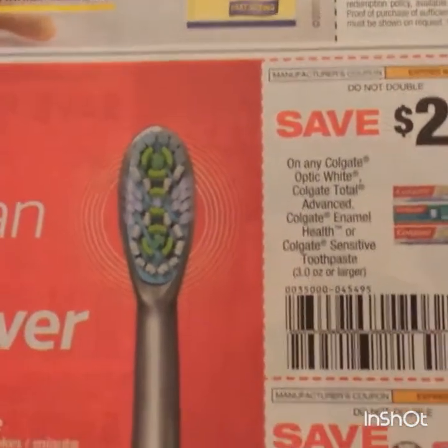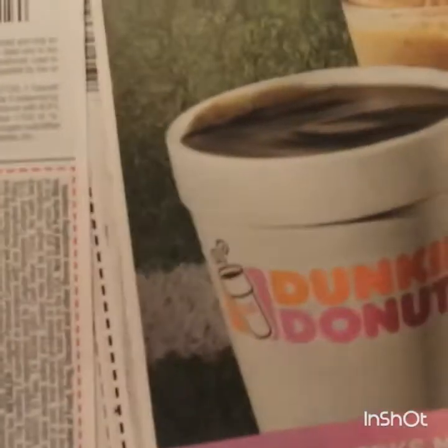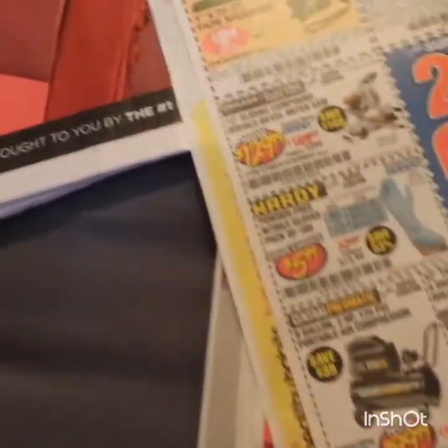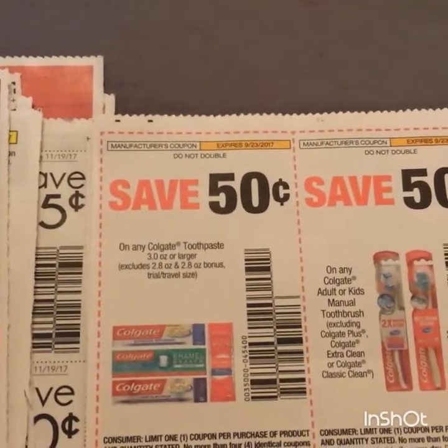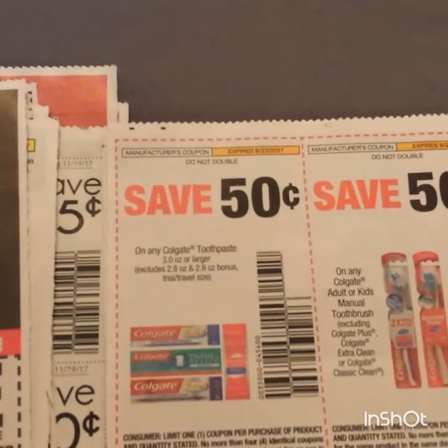That's three ounces or larger and it's battery powered. Six dollars on the Swatch with hair color - so if you haven't submitted a rebate, maybe you could find a good deal, because that hair dye is extremely good and does work. If you have gray hair to cover, it works well and lasts long. 50 cents across the board for Colgate.